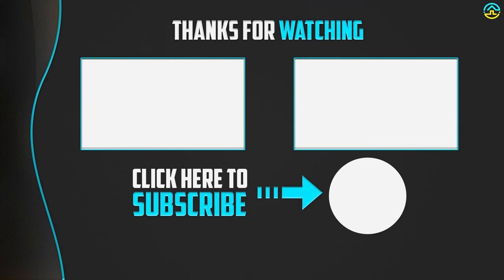Thanks for watching guys. I hope you enjoyed this video. If this video was helpful to you, please make sure to like, comment, and subscribe. If you have any questions related to these products, you can leave a comment down below and I will get back to you as soon as possible.